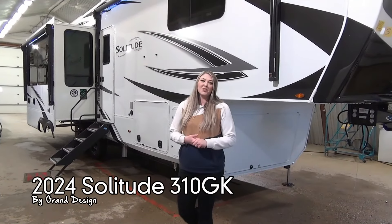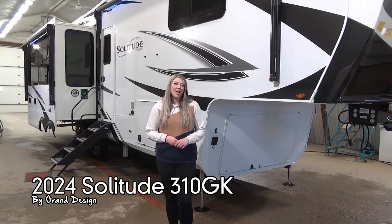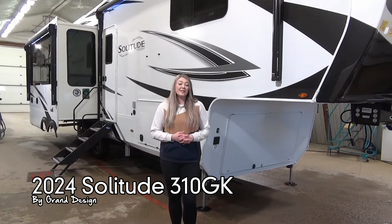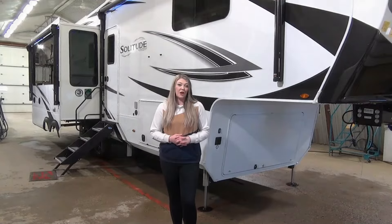Hey guys, Jamie here with My Nerds Leisure World. Today we're going to take a peek at the 2024 Solitude 310 GK. This is a luxury couples coach rated for extended stay. It's under 36 feet long and just over 13,000 pounds dry.